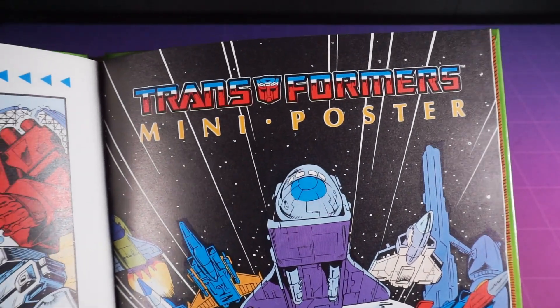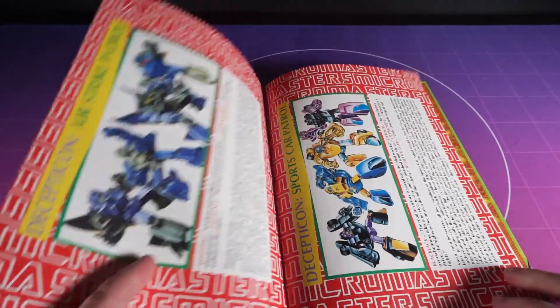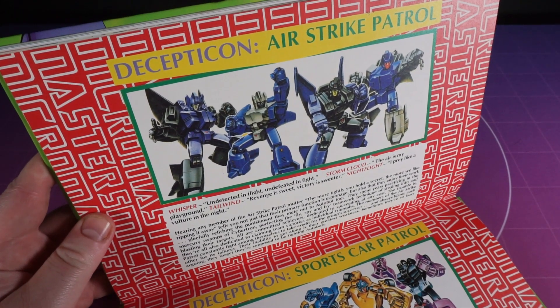Mini poster time with a bunch of flying swine. And then we're onto the bios of the Micromaster Decepticon Airstrike Patrol and the Sports Car Patrol. Decepticon teams have much more interesting details than the Autobot ones, purely because they're evil.